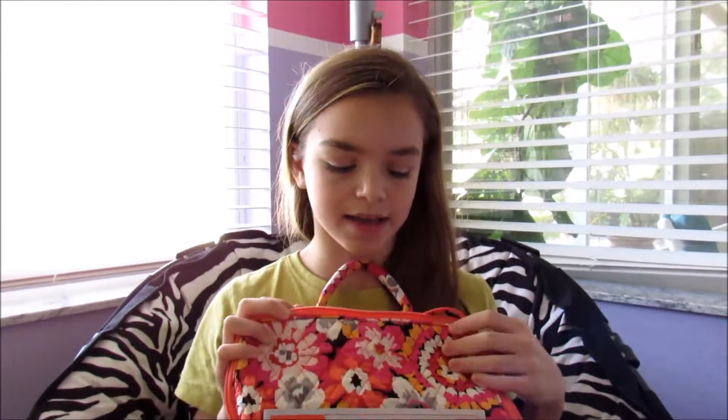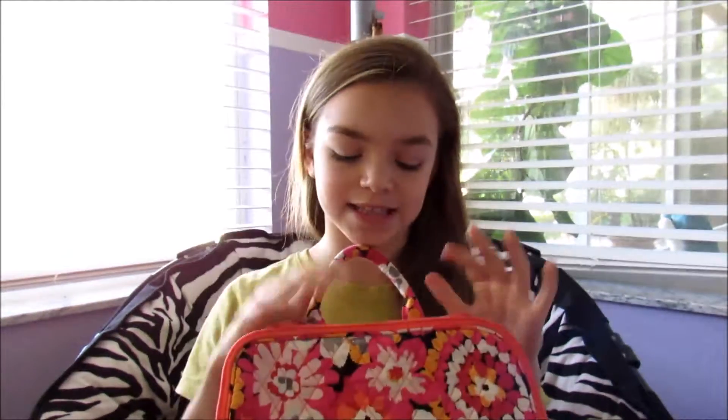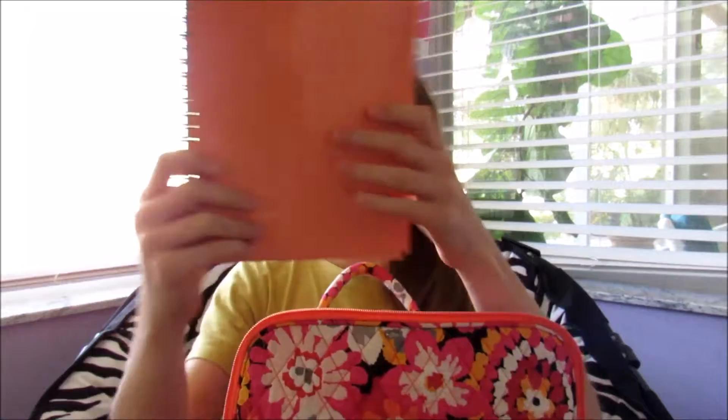Hey guys, it's Paige, and if you like videos like this then you should definitely subscribe. Let's start with what's in the big pocket, which has a lot of stuff in it. The first thing I have is my planner — I carry it around with me everywhere.